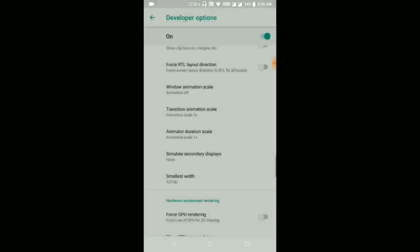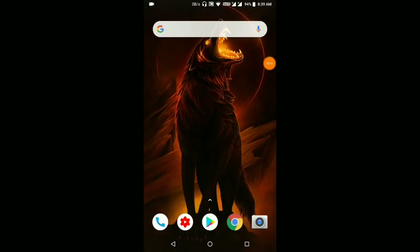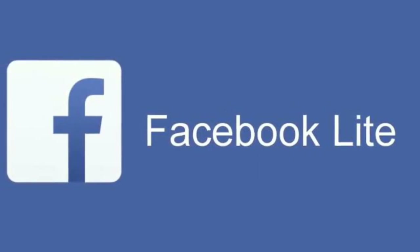Go to Developer Options and look for animations — Windows Animation Scale — and turn off all animations. If your phone lags too much, this is a very good solution. It may make your phone double or triple as fast. Your phone won't lag because animations consume so much RAM. Now that we've turned off animations, your RAM is no longer being consumed and your phone will be very fast.